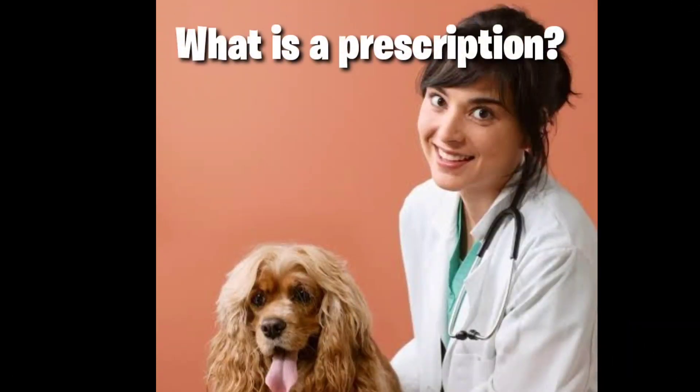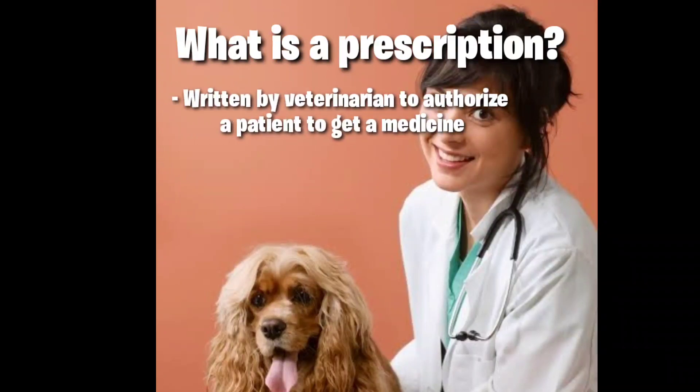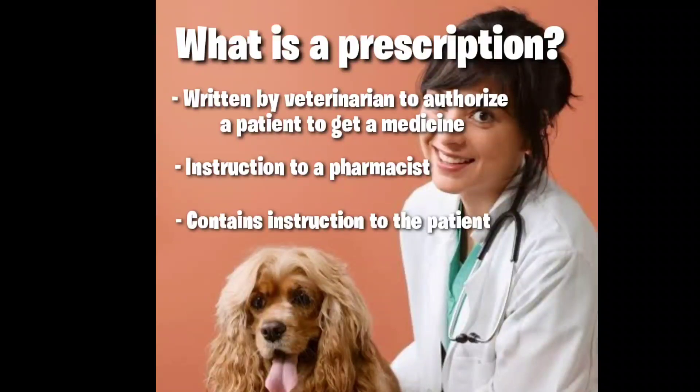What is a prescription? It is written by a veterinary practitioner to authorize a patient to get medicine or treatment. It is an instruction to a pharmacist to dispense a drug in a specified dose. A prescription may also contain instructions to the patient — for example, how a drug is to be taken, how often, and for how long.